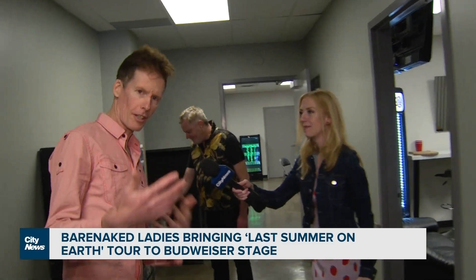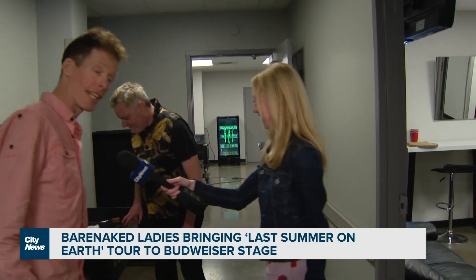So when you go to kindergarten you get a cubby. When you go on tour with Barenaked Ladies you get your very own cubby. Take us through yours. Look at this — I have the same shirt!